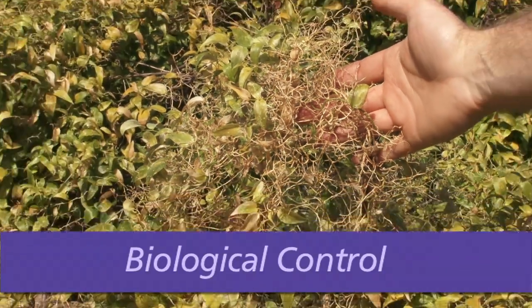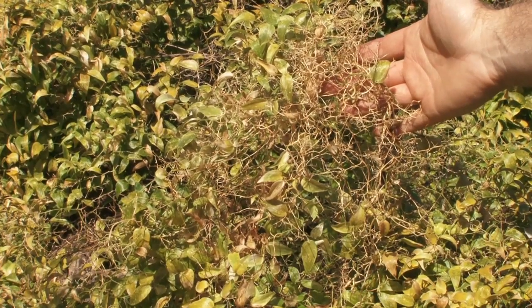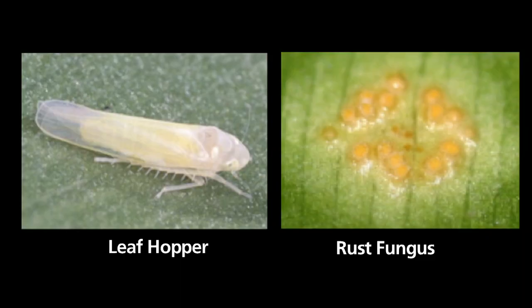There is a less traditional method also available for the control of bridal creeper, and that is in the form of biological control agents such as the bridal creeper leafhopper and rust fungus. These agents can form part of an integrated approach and are useful for release in terrain that is difficult to access or where other methods of control are not suitable.